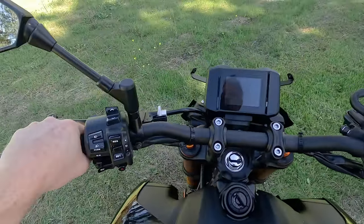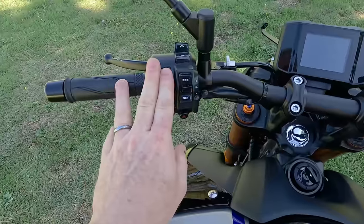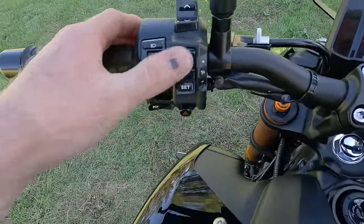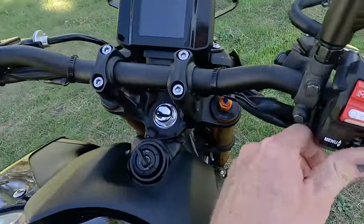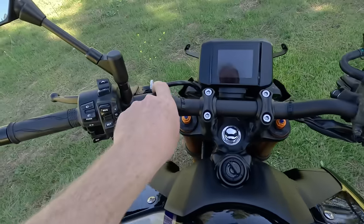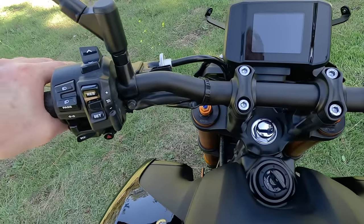Up at the controls: the mirrors work very well. There's a headlight switch and menu controls. The SP has cruise control, which is simple to use. There are four-way hazards, turn signals, stop/start/run, and a button to control the TFT — it's a little finicky. The tubular handlebar makes it easy to mount accessories and swap bars to raise or lower them. I prefer tubulars over clip-ons.